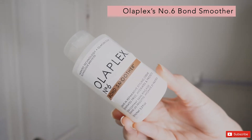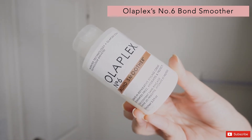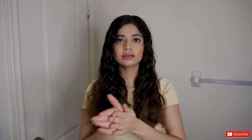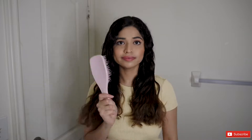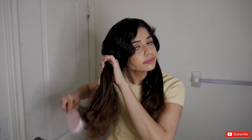Lastly, I'm going to take this bond smoother by Olaplex number six. I found this bottle at Sephora for about $30. I take two drops of it, rub it in my palm, and apply it to my hair. This product helps reduce the drying time and helps with frizziness as well. Then I take my wet detangler brush again to brush through my hair and let the product spread evenly.